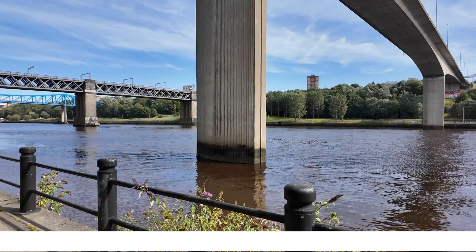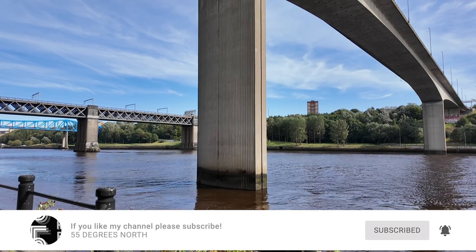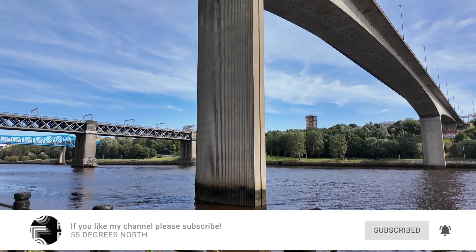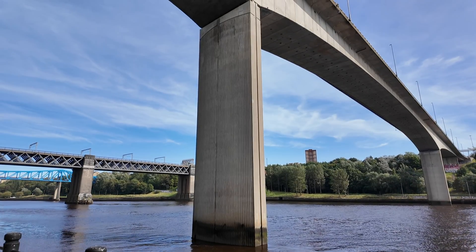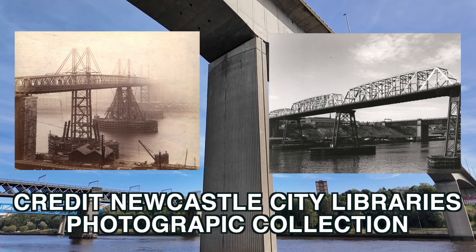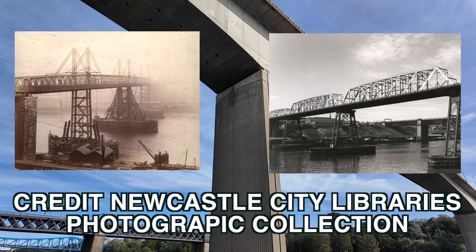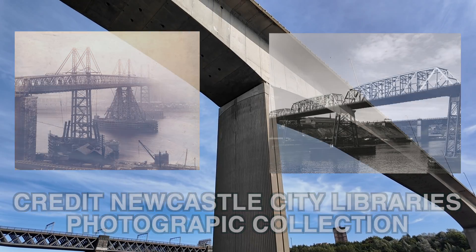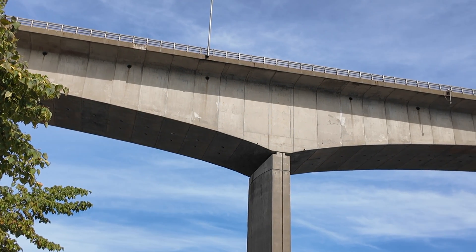Starting at the Redheugh Bridge — not as famous as the other great bridges linking Newcastle and Gateshead, but it has always played a vital part in the local transport system. The present bridge is the third on the site. The first opened in 1871, the second was a reconstruction in 1901, and the third was built in 1983, just 25 metres east of the old bridges.